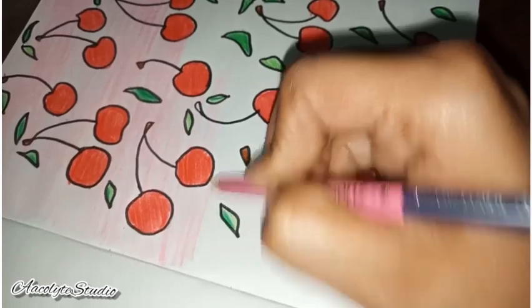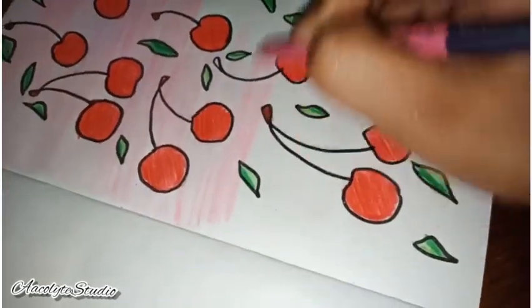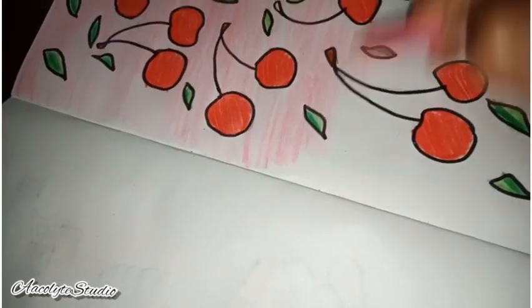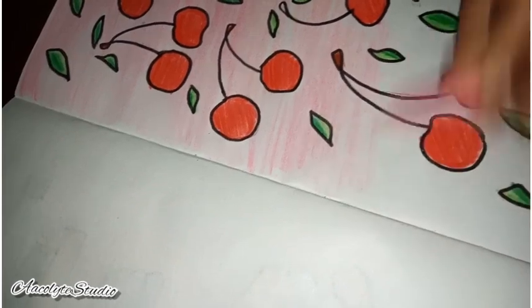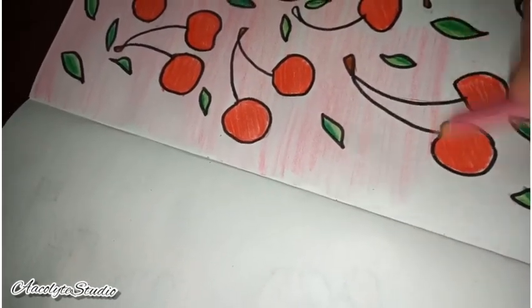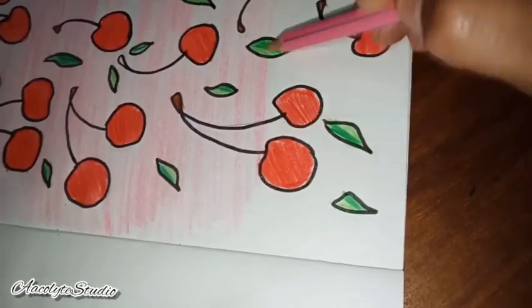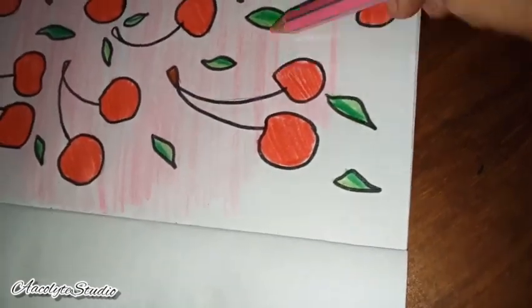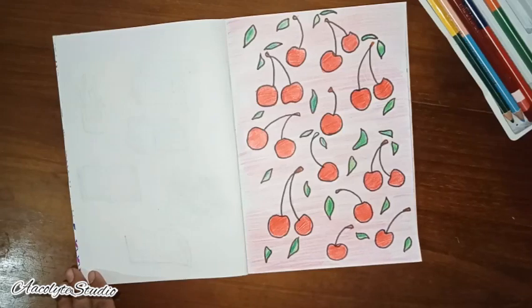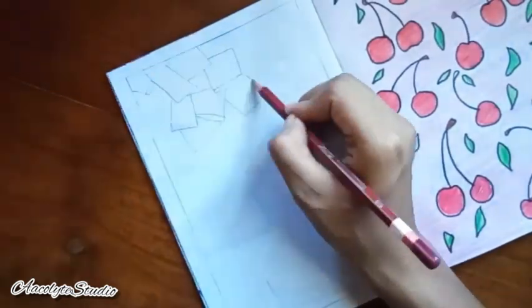I wanted to use the whole page and it looks amazing — fun yet attractive. You can do any kinds of fruits you like: grapes, apples, anything you like the most, and color that. That is the final outcome.